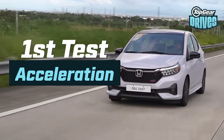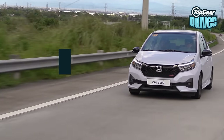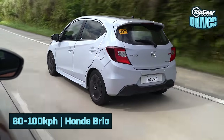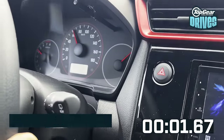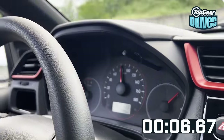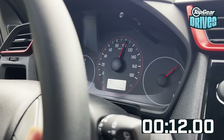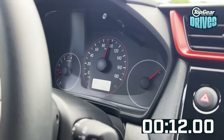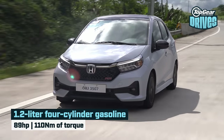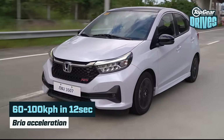I'm driving the Brio. Let's have a bit of a switch-up this time around and test out the performance. We're at 60 km/h right now, and off we go. Boom — that's 100 km/h. It took a while but power was there. The Brio's claim to fame is that it's the most powerful car in its segment, so let's see how that actually stands up.